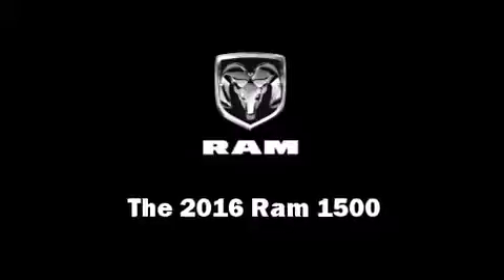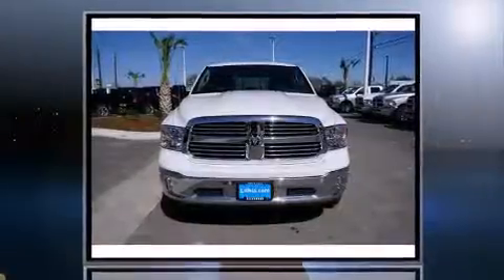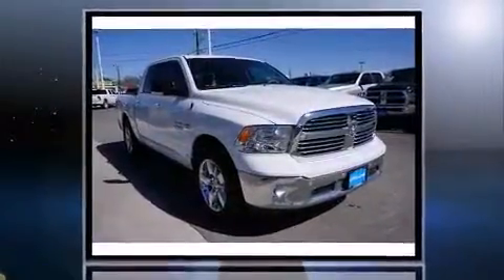The 2016 Ram 1500, this 4-door, 5-passenger truck offers the features and options for which you've been searching. It features an automatic transmission, rear-wheel drive, and a powerful 8-cylinder engine.